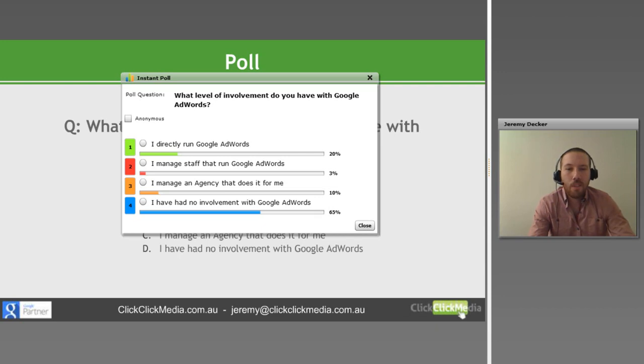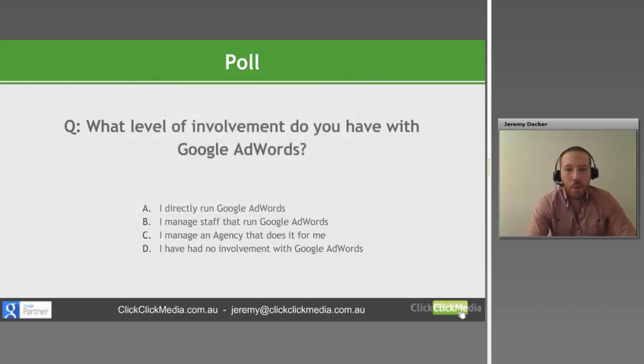It looks like most people are going with option D, so most people have no involvement with Google AdWords, which is fine. I'll try to make it as basic as possible for people that aren't really too familiar with AdWords, but some of the content will be a little bit more intermediate. So feel free to ask any questions as we go through the webinar and I'll try to answer them as best I can.